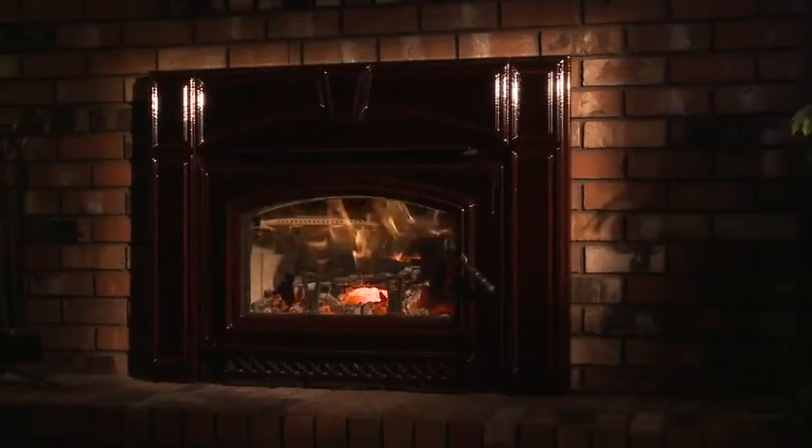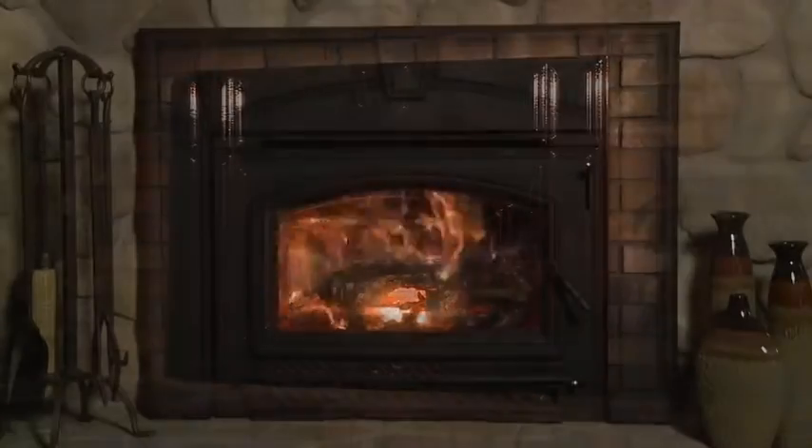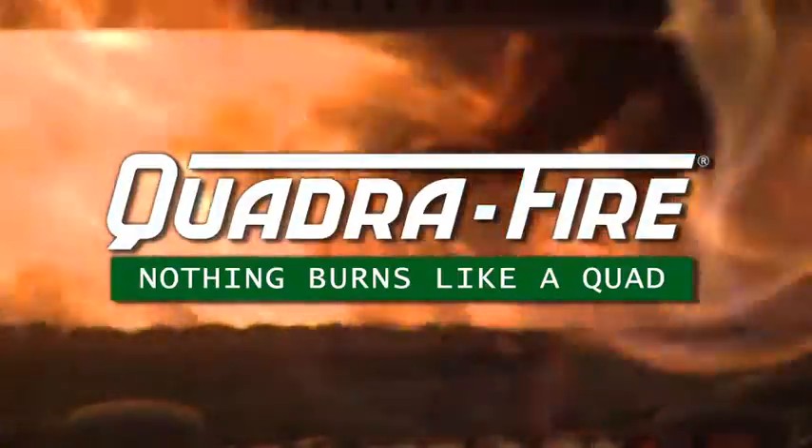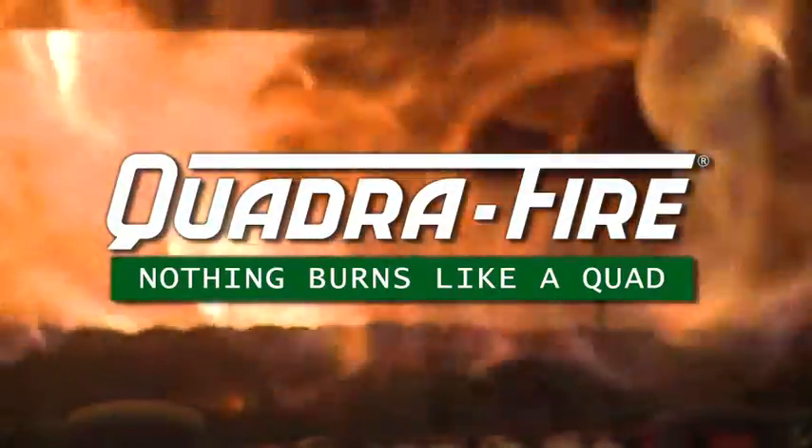The Voyager and Voyager Grand are the cleanest burning, easiest to operate, and most durable wood inserts available. Once again proving, nothing burns like a Quad.